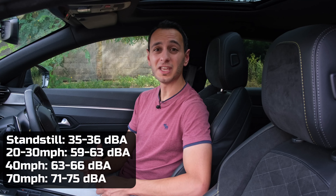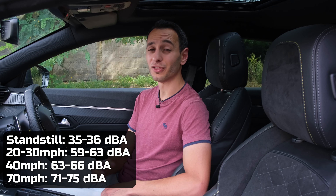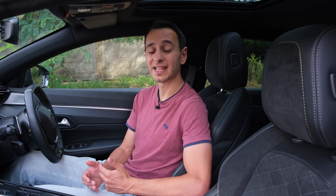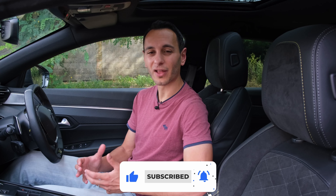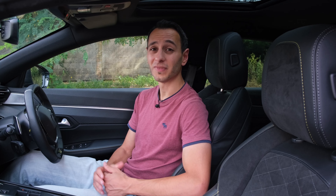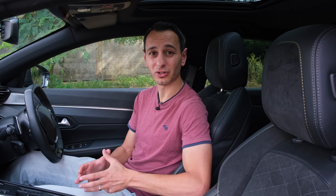Now, if you do want to adjust these settings, at least in the Focal audio system, you'll want to navigate on the 10-inch infotainment system. I've left the focus on all passengers, added one notch to treble, one notch to mid-range, and two notches to bass. I've also added one notch to the central speaker and also the subwoofer, although the latter is very much subjective, so you might want to go for two notches if you're a bit more of a bass head.